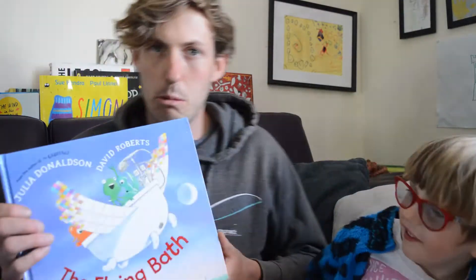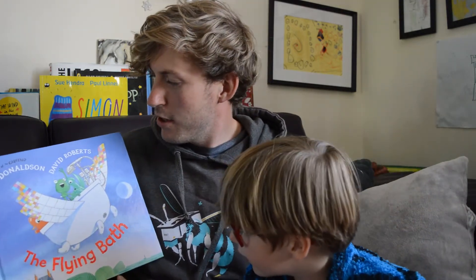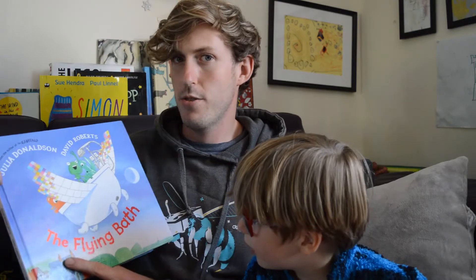We're reading The Flying Bath. That's right. Who's it by? Julia Donaldson. And who did the pictures? David Roberts. David Roberts, a different illustrator this time.